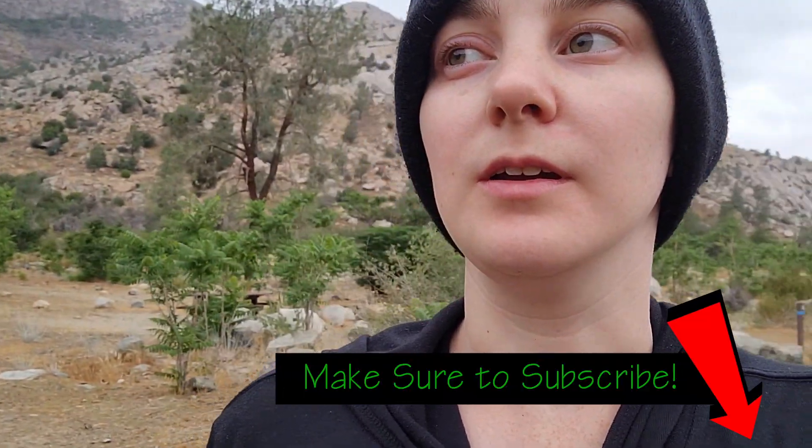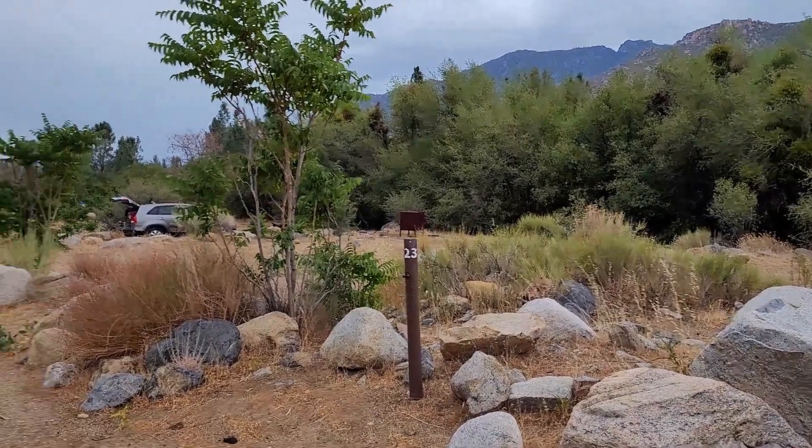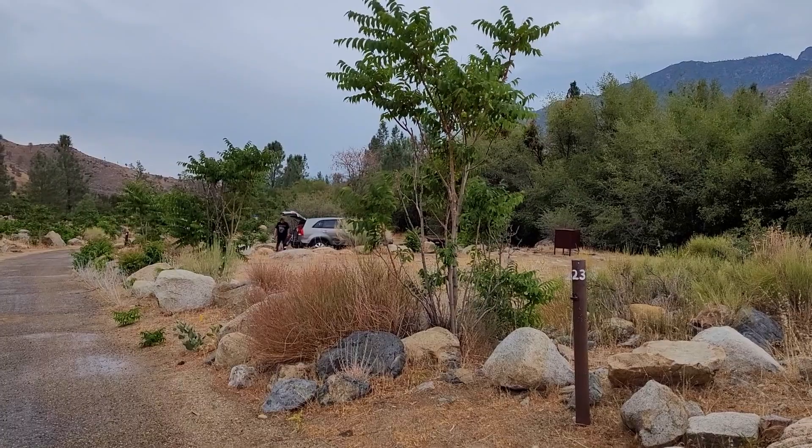We're just packing up from Camp Three Campground but I wanted to make sure that I did a tour of the whole campsites that we stayed in. We had two campsites because there were seven of us in our group and we had four cars, and it's only two cars per campsite, so we had to get two campsites. Here is site 23 and over there is 25, and there's Adam finishing packing our stuff up.